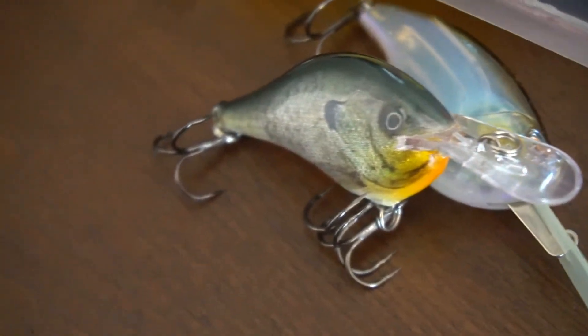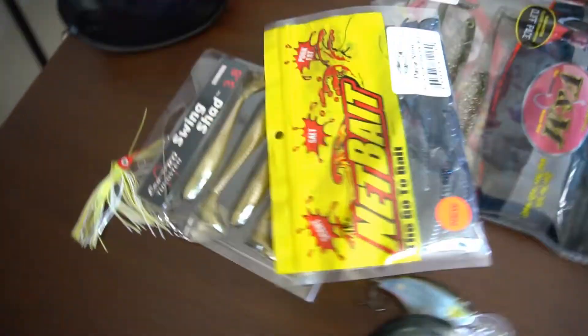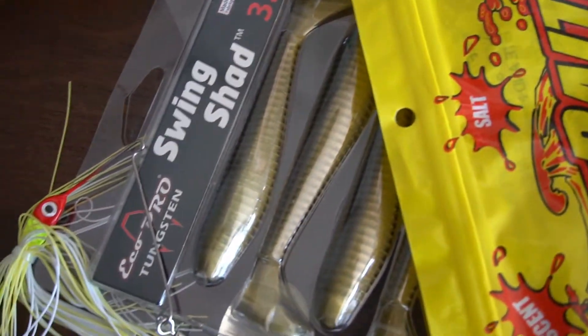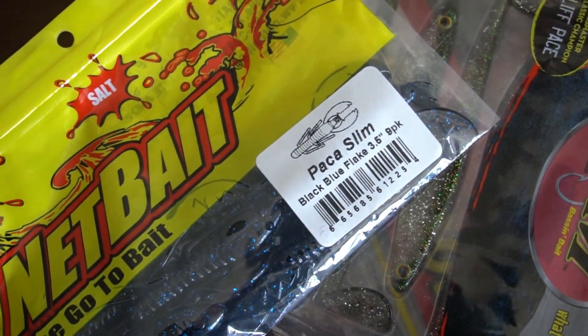There are two crankbaits: one is a DT6 and one is a Storm Irashi Flat 7 — pretty good crankbaits, one's a Rapala and one's a Storm. Then you have a dollar spinnerbait, Eco Pro tungsten swimbaits in a shad color.